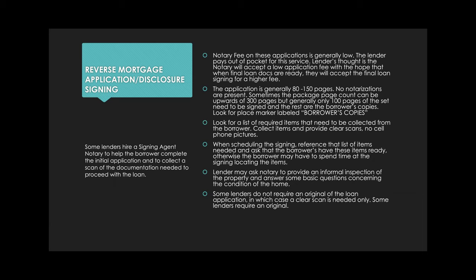There's generally a page marker in that big set that says 'borrower's copies,' and everything after that is just a copy. Some notaries say they can't do the signing because it's 300 pages and they'd have to print twice — but you actually don't have to print twice. It's a lot easier than it looks; the PDF just looks large.